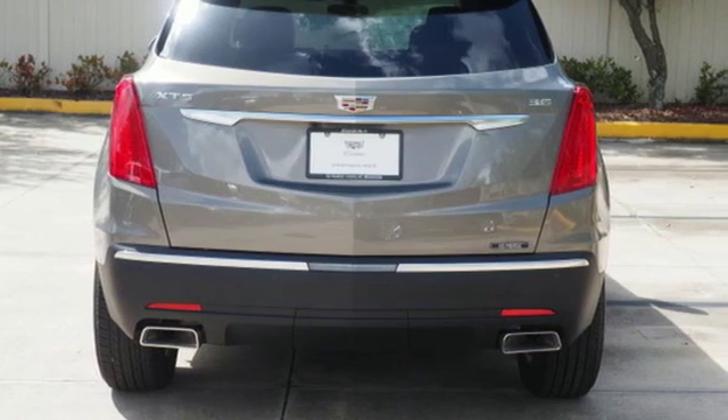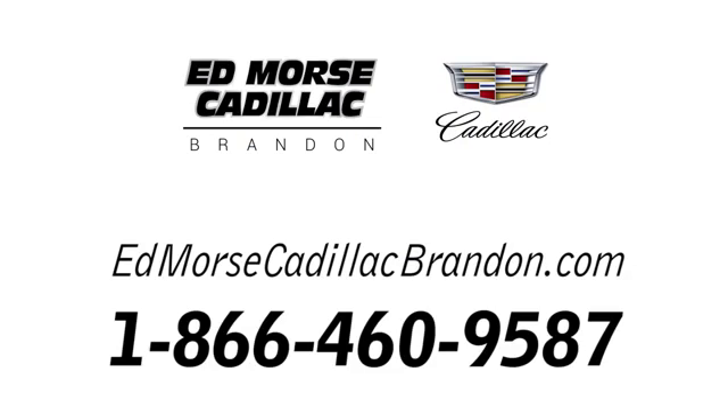Should be you. Test drive it today. Call us today at 1-866-460-9587.